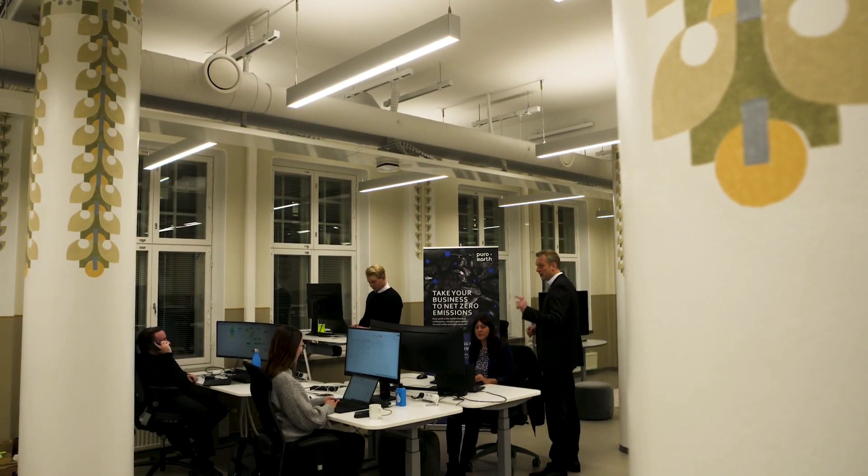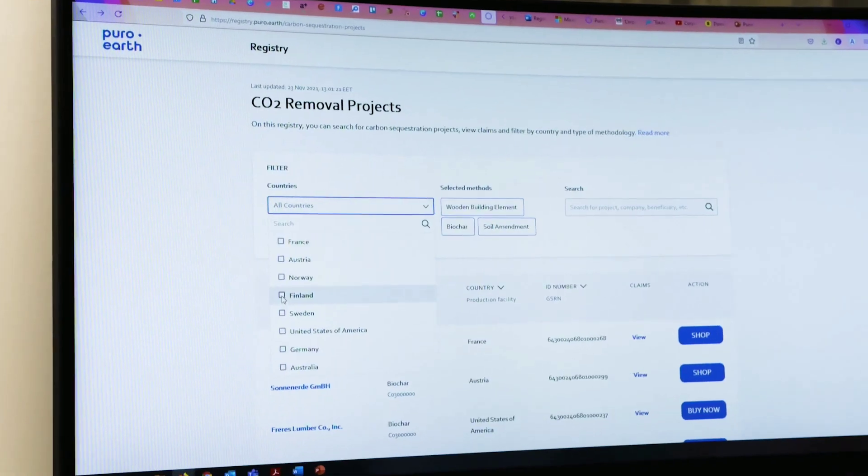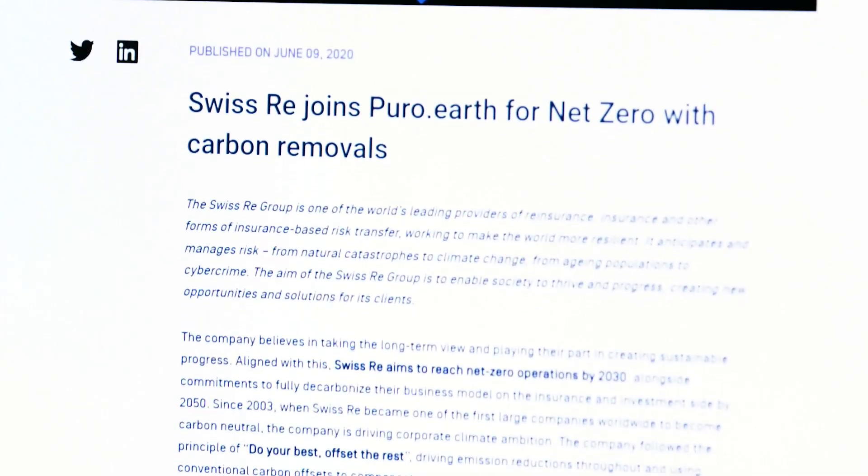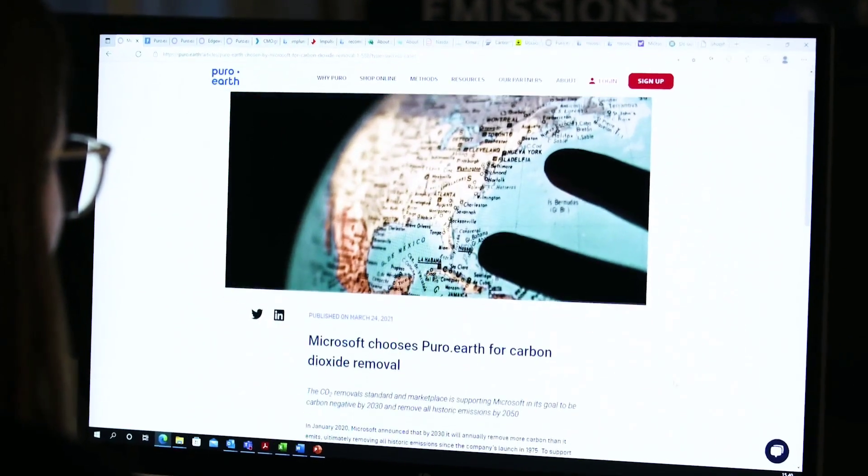The spot market of trading CO2 removal certificates enables our suppliers to grow their business. But they also need long-term offtake agreements that will help them expand their capacity even further. We work together with companies like Microsoft, Swiss Re, and Shopify, who are very vocal about the need for carbon removal, and we are offering a way for these companies to do that.